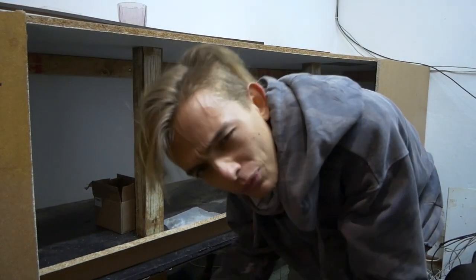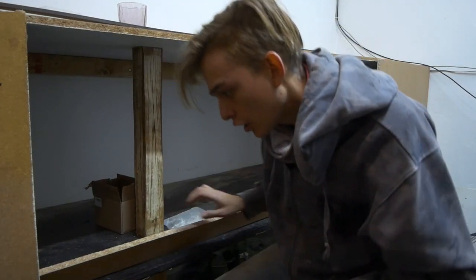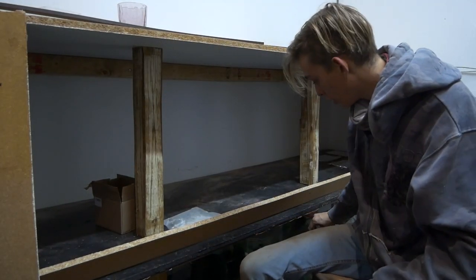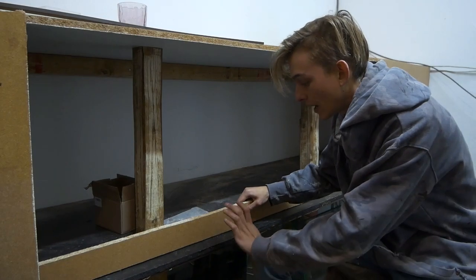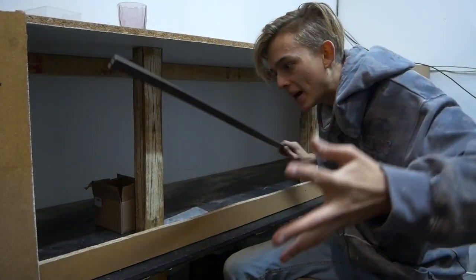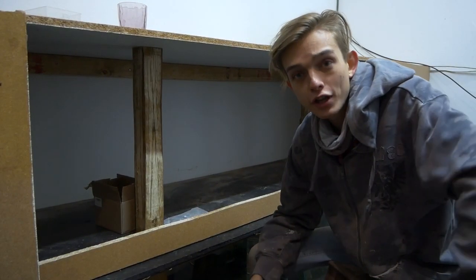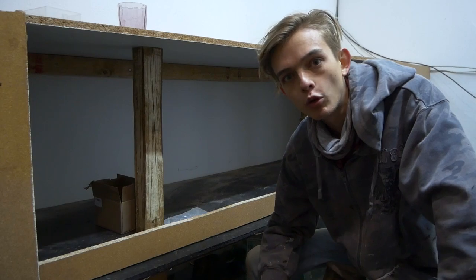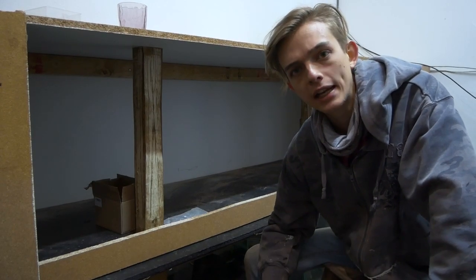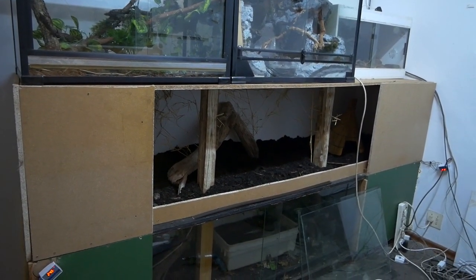I've almost completed the enclosure today. I went out to buy glass rails - I've got the glass behind me already. I went to buy the rails so I can put up the glass, but when I got to the place it said it closes at 4:30 online, I got there at 4 and they were locked up and wouldn't let me in. So frustrating - I'm not going to name drop, but don't go to that place.